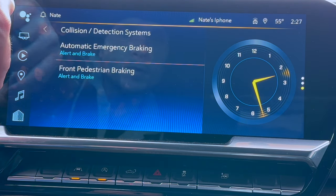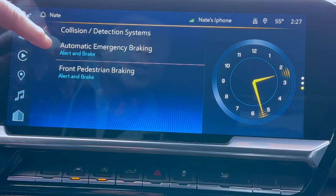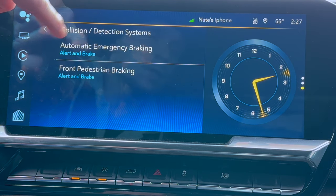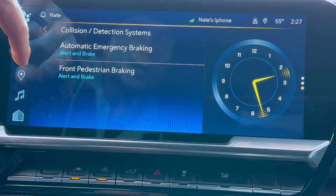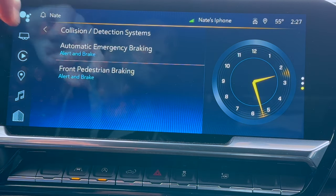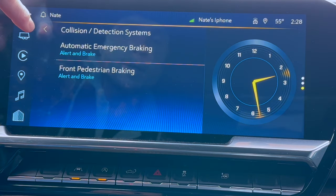Collision detection systems — these are your safety functions. Automatic emergency braking will alert you when you're coming close to the vehicle traveling in front of you. It also detects front pedestrians so that it will alert you and brake in the event that the vehicle detects a pedestrian crossing the street.